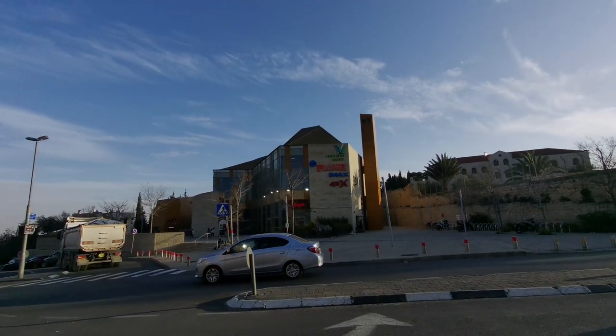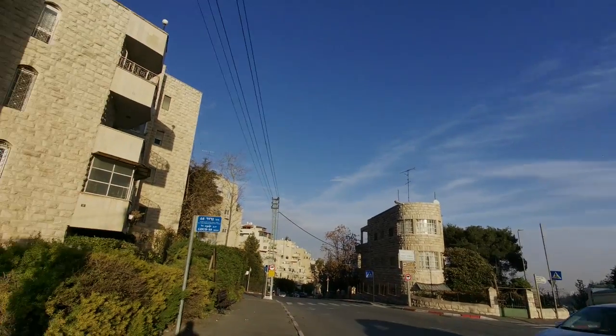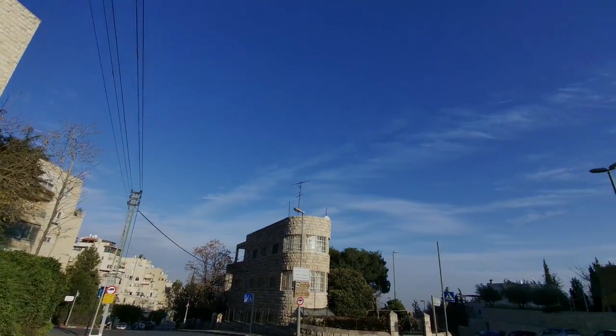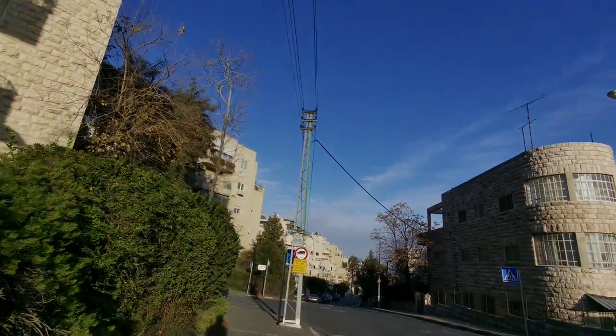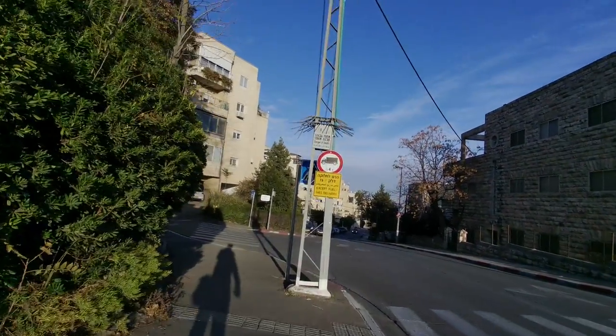Just walking here into Abu Tor. Abu Tor is one of the mixed neighborhoods in Jerusalem. It is called in Hebrew Givat Hananya, which is why you'll see signs in the same area for both Givat Hananya and Abu Tor. So Abu Tor is partially mixed and then in other parts it is more or less fully Arab.